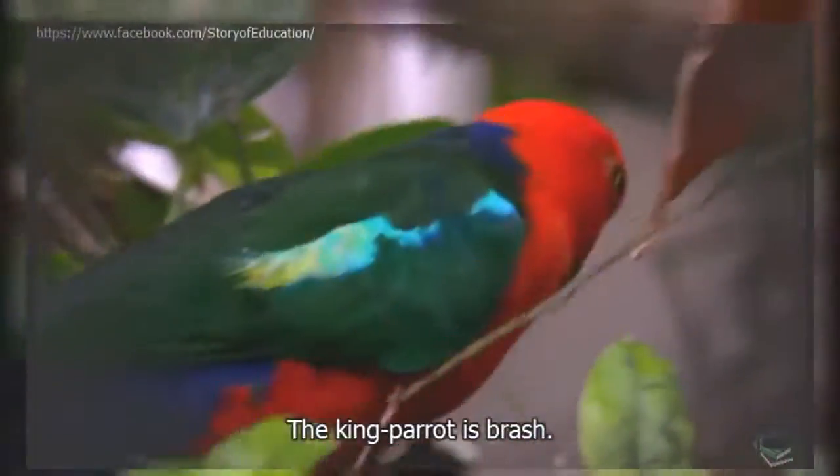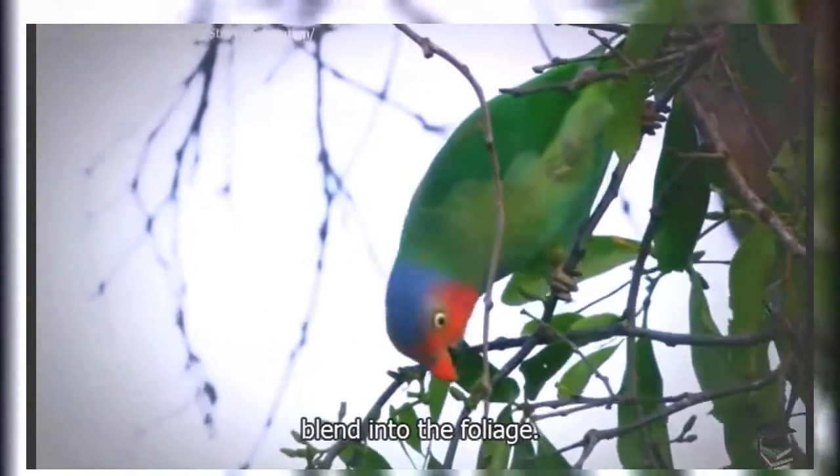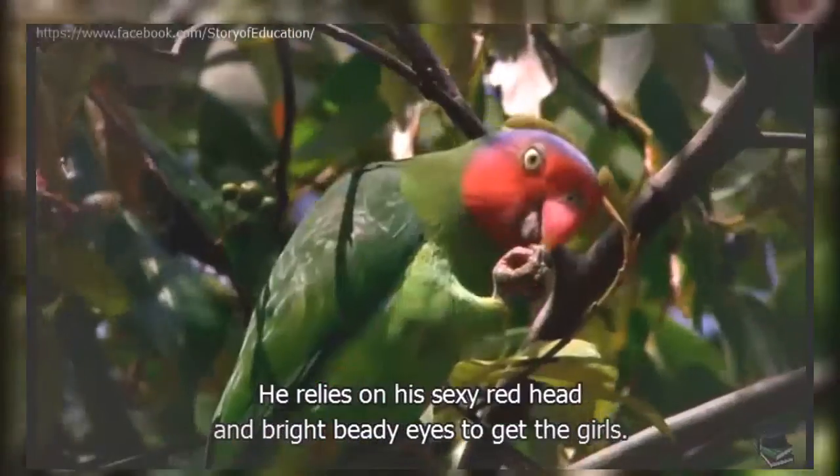The king parrot is brash, while the green feathers of the red-cheeked parrot blend into the foliage. He relies on his sexy red head and bright beady eyes to get the girls.